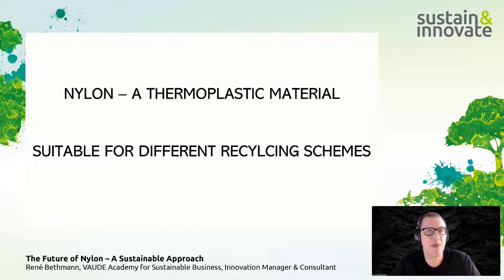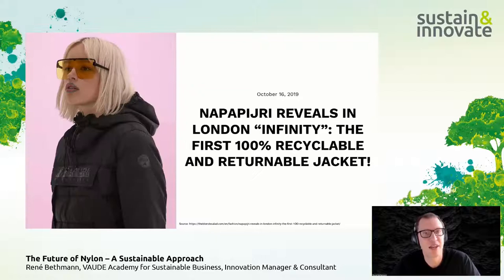Nylon is a thermoplastic material — remeltable, and therefore recyclable — both chemically and mechanically. Combining different nylon types within a single product can pose some difficulties for material sorting. On the other hand, nylon is suitable for producing both textiles and trims, making mono-material design achievable. Napapijri, for example, has made a collection — a 100% nylon 6 jacket — that is completely recyclable and can go into existing recycling streams like the Econyl recycling system.